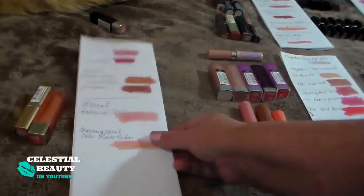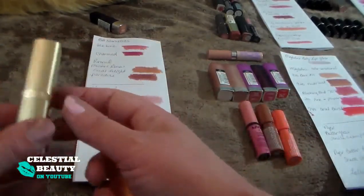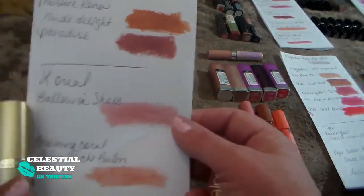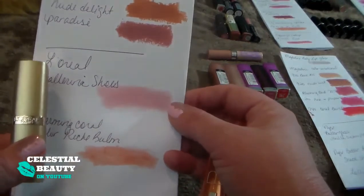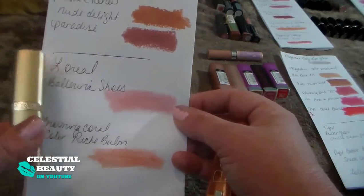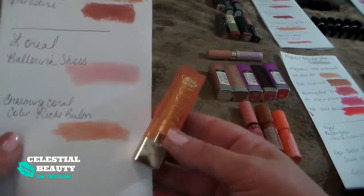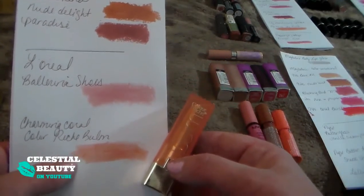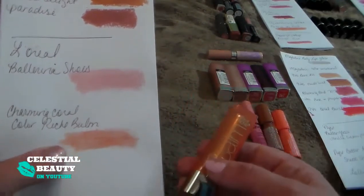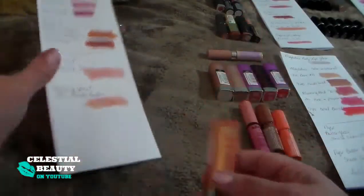The next two are L'Oreal. This first one is Ballerina Shoes — it's a really pretty light pink, almost a little too light. I have to darken it up a little bit with a lip liner or something, but I'm going to keep it. And then this is the Charming Coral Color Reach L'Oreal Lip Balm. It does feel more like a lip balm or a chapstick than an actual lipstick, but it's really nice. I love the color — definitely a keeper.